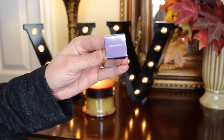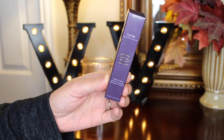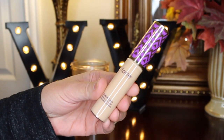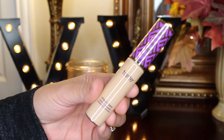Then I have the famous Tarte Shape Tape in the shade Light Medium. I actually hauled this a couple of months ago and got it in Light Sand, but it was just a little too light for me, so I went one shade darker and it's absolutely perfect — still a yellow base but a tad bit darker.